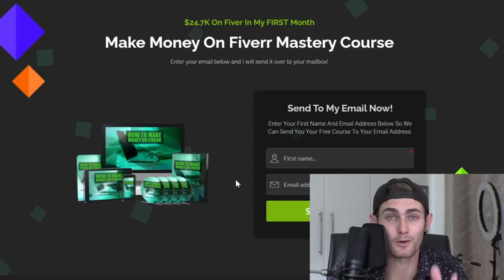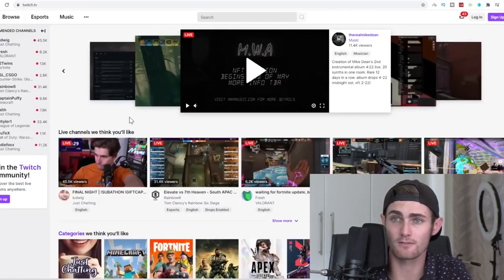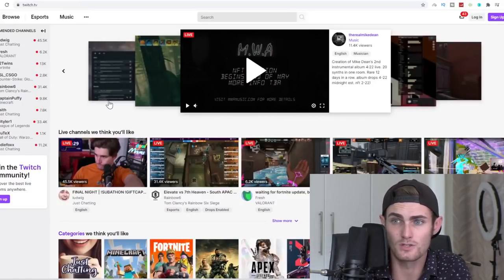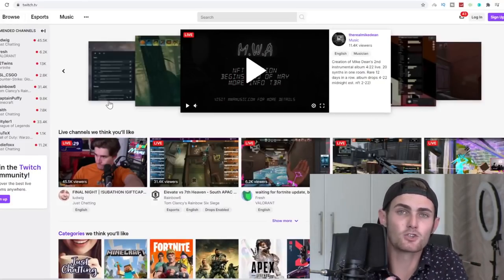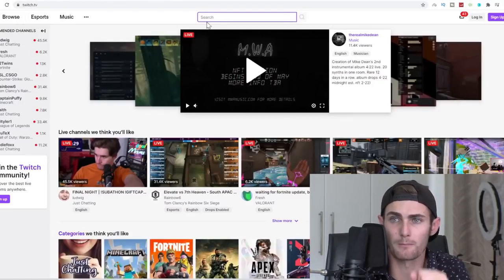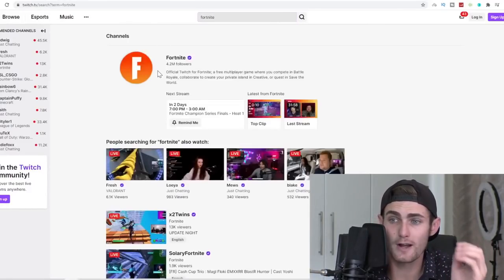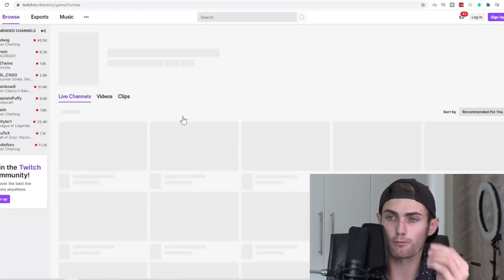We're going to get straight into how you can make money online watching TikToks. The first thing I want you to do is come over to Twitch.tv. I know you're probably thinking why am I on Twitch if I'm talking about TikTok, but we're actually going to use some Twitch videos to make money with TikTok. It's an interesting little combination trick. Click on the search bar and search the keyword Fortnite, because there is trending video content happening right now. Click on the Fortnite option.